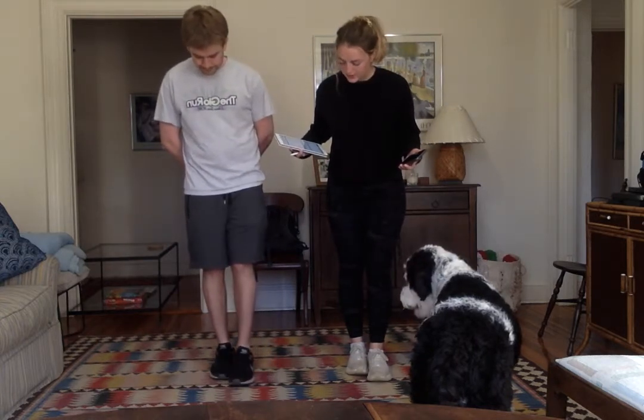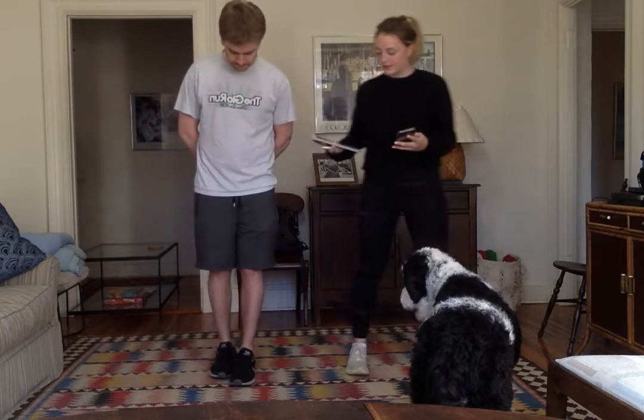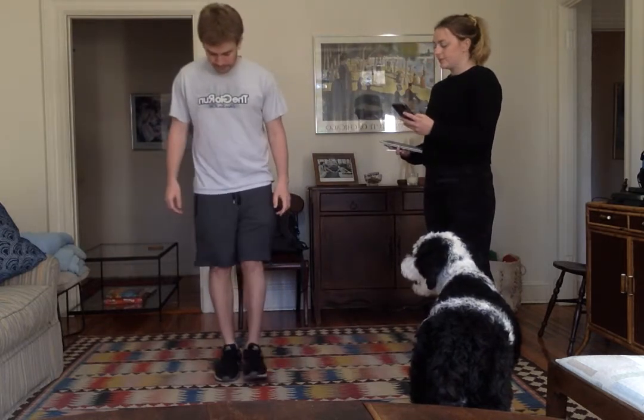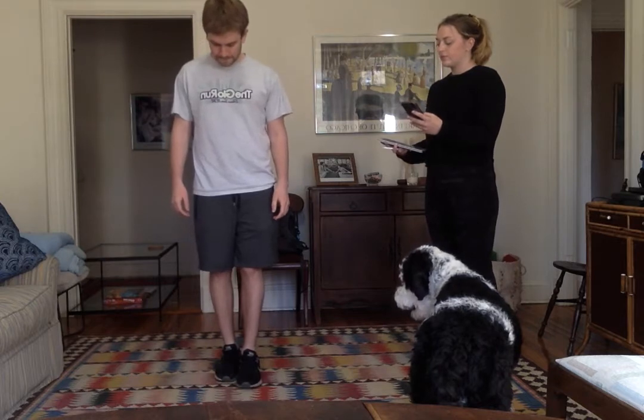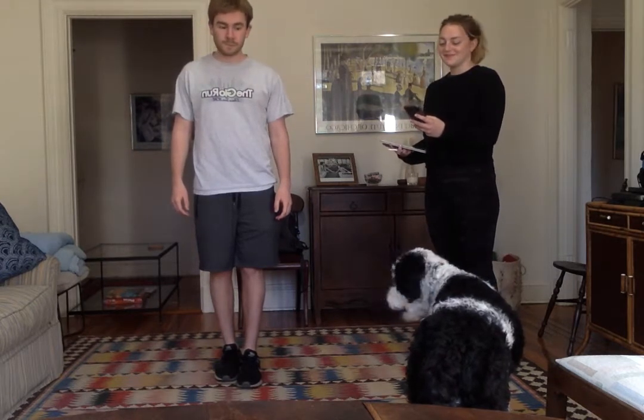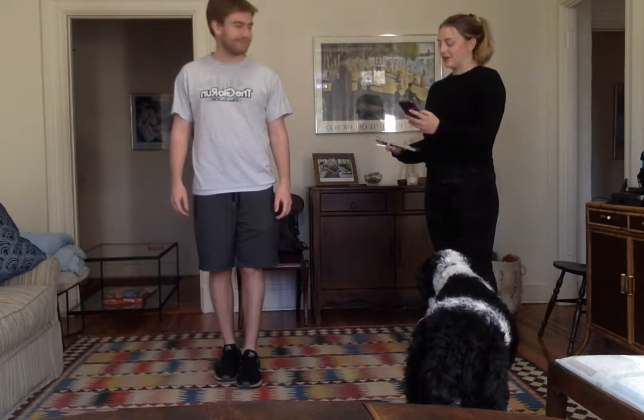Just like this. Get ready. Begin. [10-second hold] Great job. Stop.